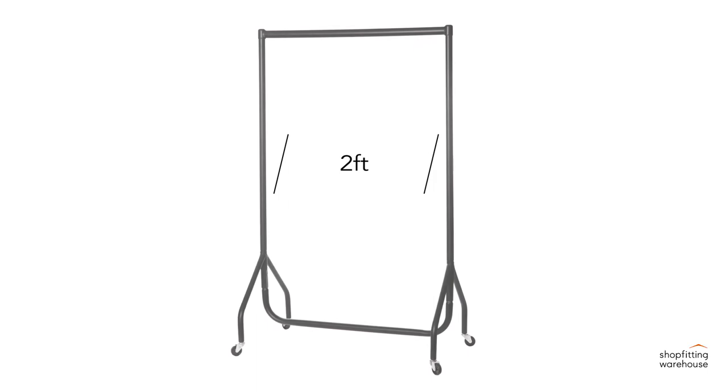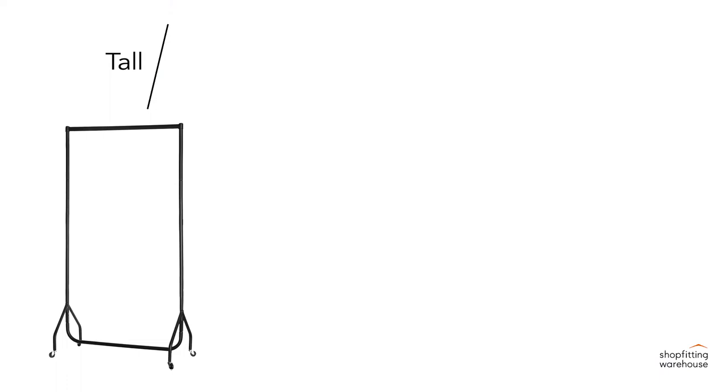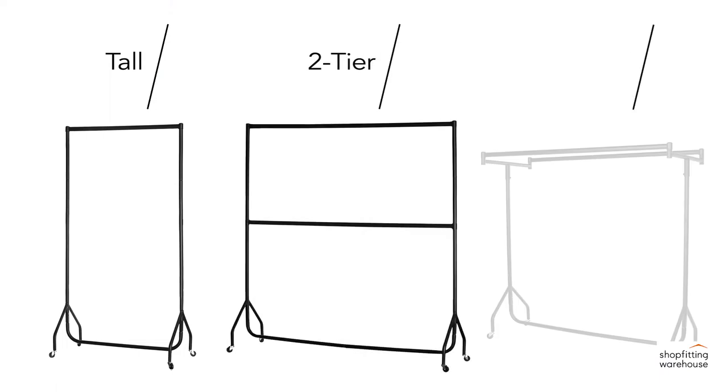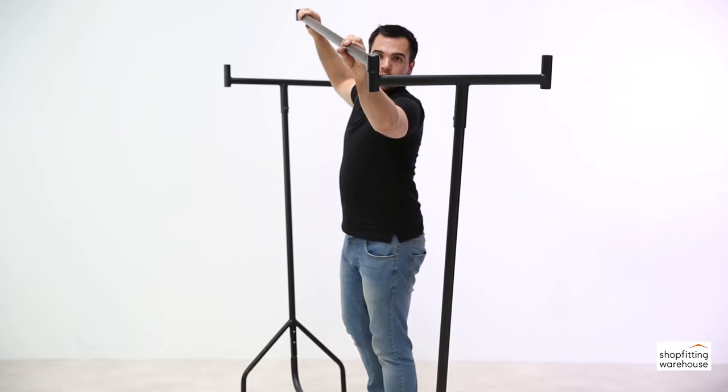We offer a vast range of clothes rail sizes, from 2 feet to 6 feet. Different designs are available too, from tall and two-tier rails to parallel rails, so there's sure to be something in our range to fit your requirements.